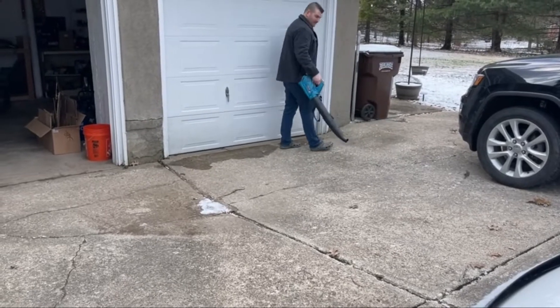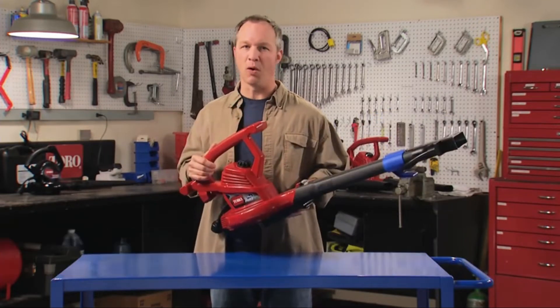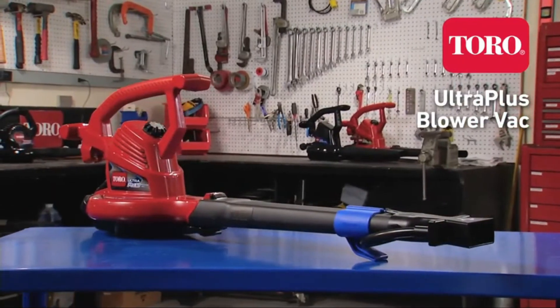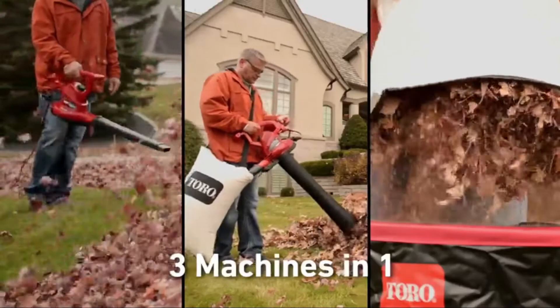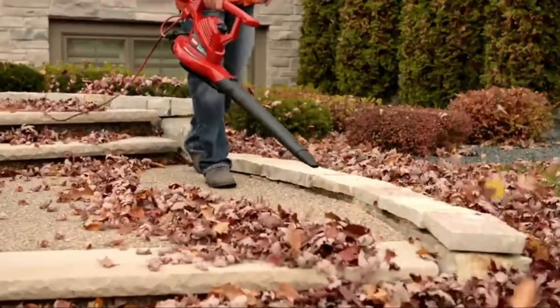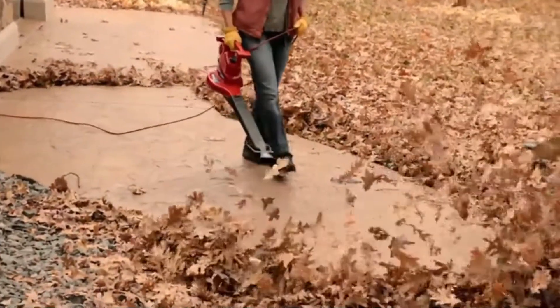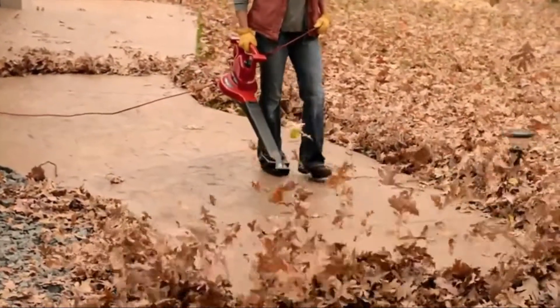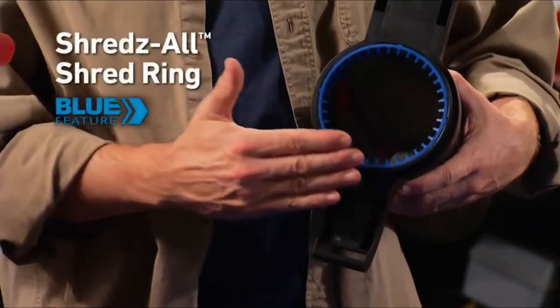Looking for the ultimate in blower vacs? Here it is — the Ultra Plus from Toro. This top-of-the-line tool has all the great features of Toro's Ultra model, plus a couple you won't find anywhere else. The Ultra Plus gives you three-in-one versatility, air speeds up to 250 miles an hour, variable speed airflow control, easy-to-use blowing attachments, and an oscillating nozzle that sweeps air back and forth for a wider blowing path on hard surfaces without moving your wrist — saving time and effort.